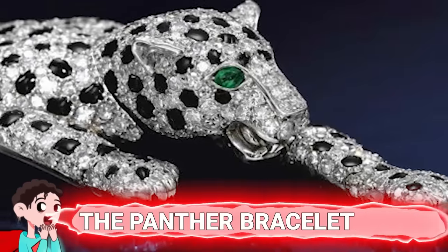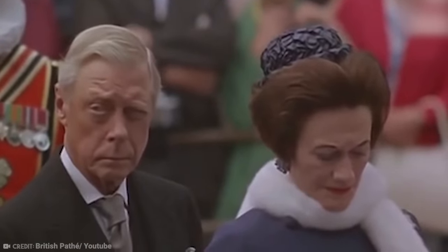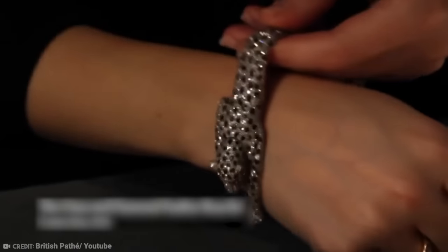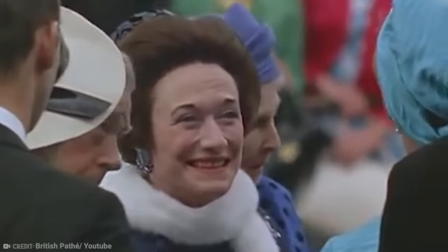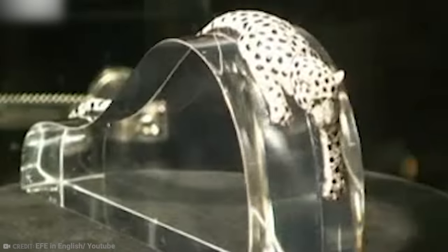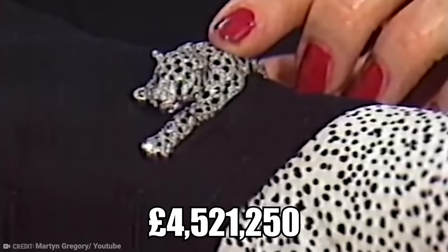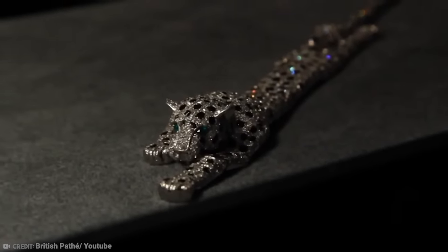Number 12 – The Panther Bracelet. You can show your significant other love in many ways – emptying the dishwasher without being prompted, or putting away a load of laundry. Or you could do what the Duke of Windsor, Edward, did and spoil your love with expensive jewelry. The item that attracted most attention was a bracelet in the form of a panther. The Duchess of Windsor, Wallis Simpson, was a very lucky woman. Not only did Edward abdicate the throne for her, but he quite often had expensive jewelry commissioned just for her. The bracelet was made in 1952 with single-cut diamonds and a caliber-cut onyx.